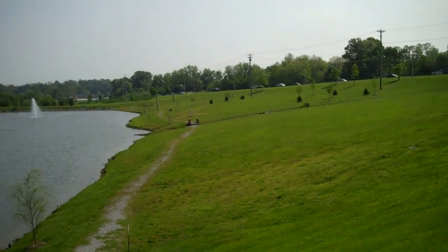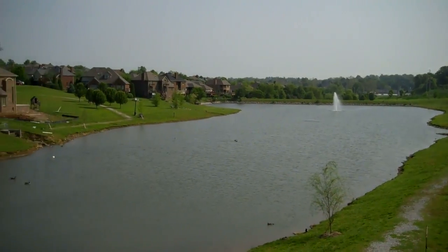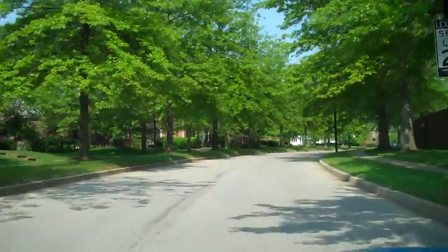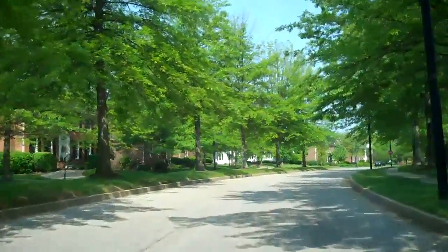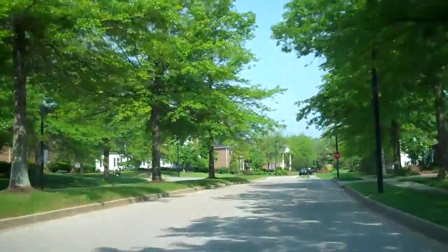They also have a clubhouse with a pool and everything. Most of Firebrook was built in the early to mid 90s. There are a few streets that were late 90s and even real early 2000 builds.